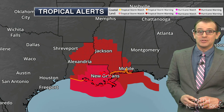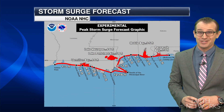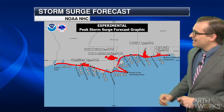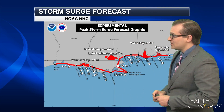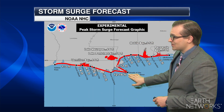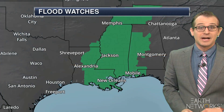Hurricane warnings are out for much of southeastern Louisiana, including New Orleans, with storm surge warnings as well, stretching as far east as the Florida Panhandle, the southern shores of Alabama, Mississippi, and the entirety of Louisiana. Just west of the mouth of the Mississippi River, storm surge of 12 to 16 feet is expected for the highest amounts there.